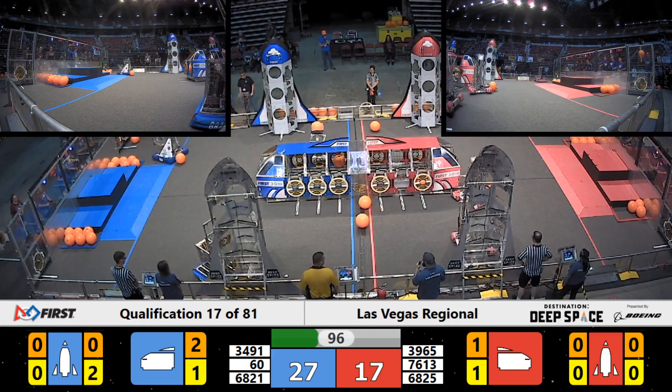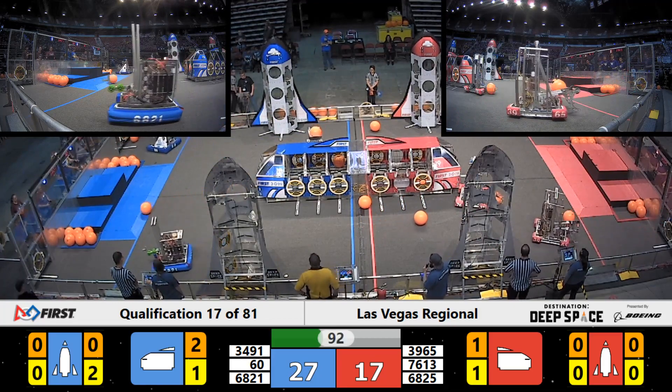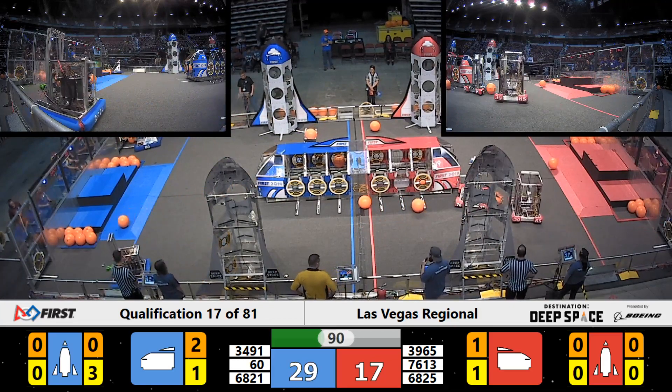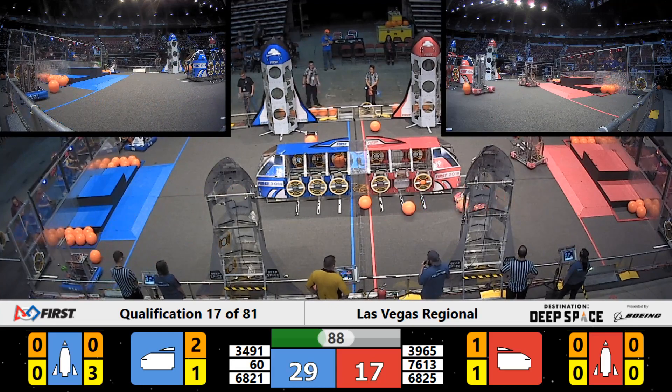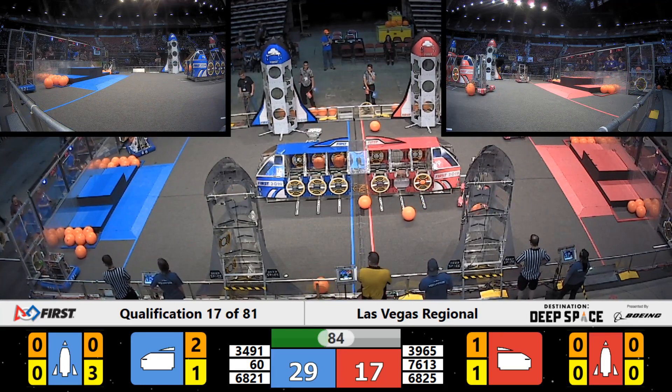See if they can get something else going. Over on the blue side of the field, looks like 6821 and Team 60 tag-teaming in the rocket — they've got three out of six hatch panels up on the far side rocket.